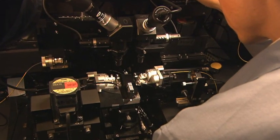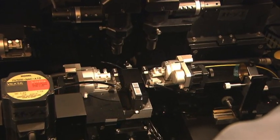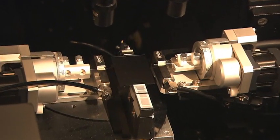Currently, NTT Photonics Laboratories is attempting to further increase the performance of AWG using three approaches.